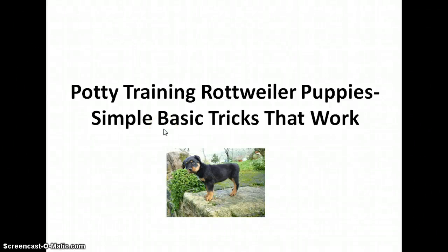Hi, this is Melanie and in this video we are going to talk about some of the basics of body training a Rottweiler puppy. While training this breed of dogs, which has a well-developed genetic herding and guardian instincts, praise is one thing that works like magic.